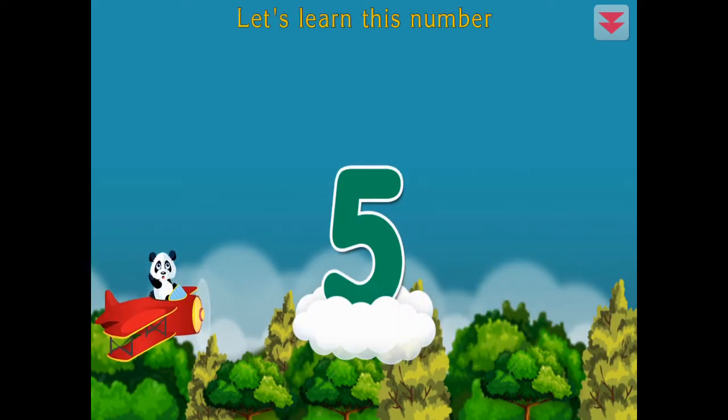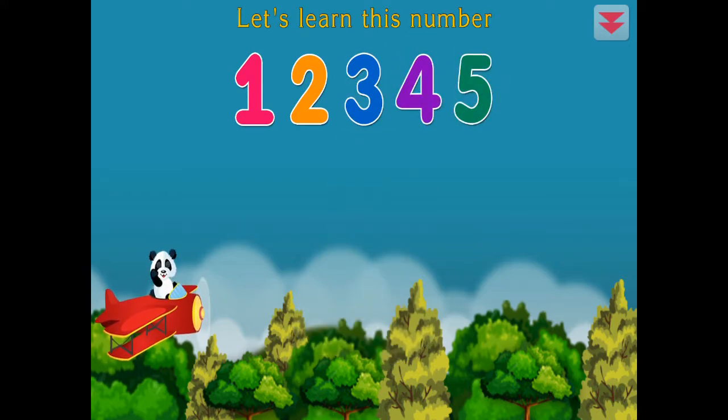Let's learn this number. Five. One, two, three, four, five. Excellent!